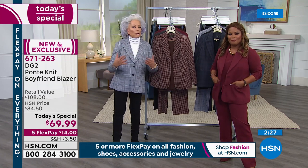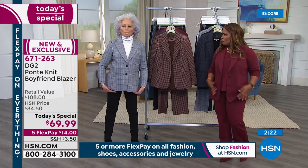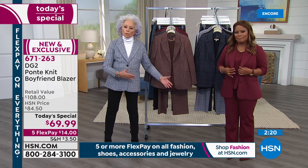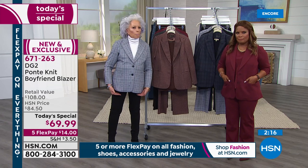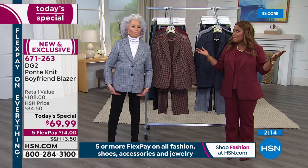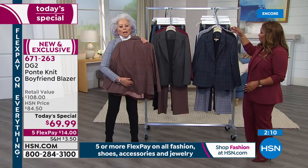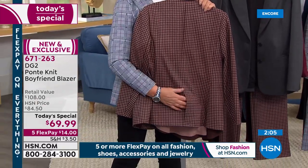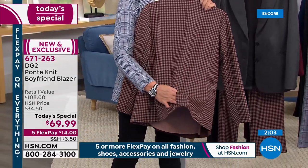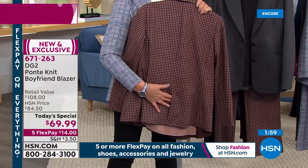Extra small to extra large, up to 3X. It's approximately 28 and a half inches in length, so if you are a little more petite, this is still going to hit in a good place on your thigh. I'm wearing the size small, and I'm 5'2". The back vent we leave tacked — when you get that home you're going to be the one that wants to open it. This is going to have so much forgiveness for you.